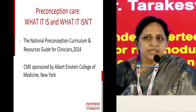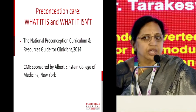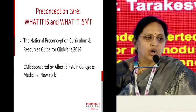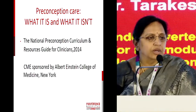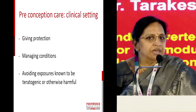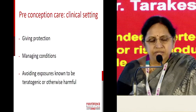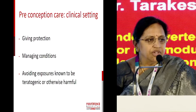Interestingly, there are CMEs being conducted in developed countries and preconception care is also included in their curriculums — what it is and what it is not. These CMEs are sponsored and run successfully in colleges. In the clinical setting, I feel preconception care is to give protection, to manage the medical conditions, and also to avoid exposures known to be teratogenic to the fetus.